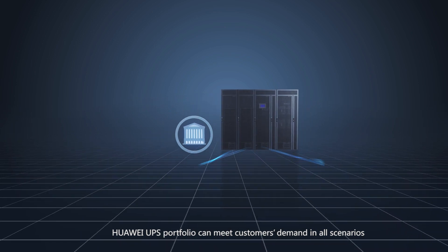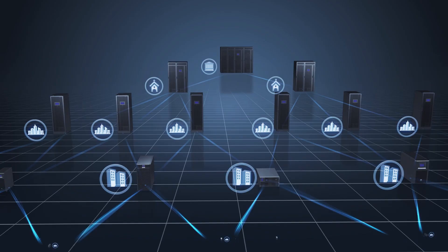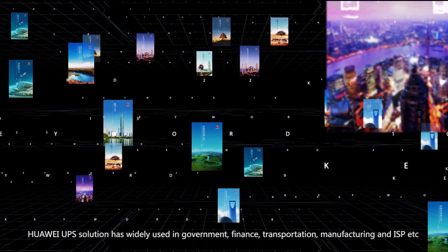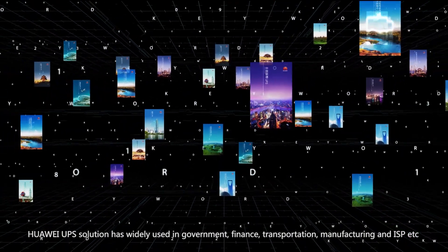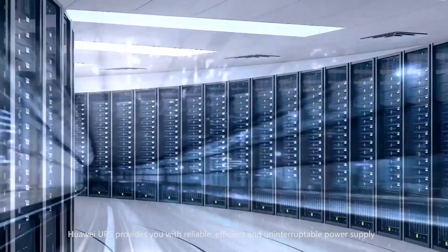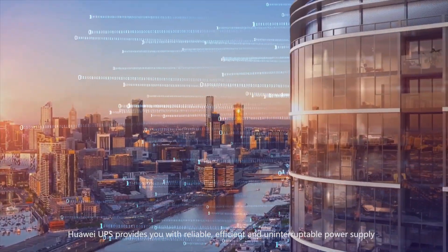Huawei's UPS portfolio can meet customers' demands in all scenarios. Huawei UPS solutions have been widely used in government, finance, transportation, manufacturing, and ISP sectors. Huawei UPS provides you with reliable, efficient, and uninterruptible power supply.